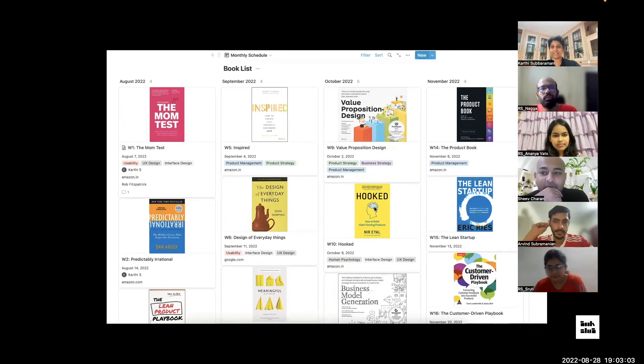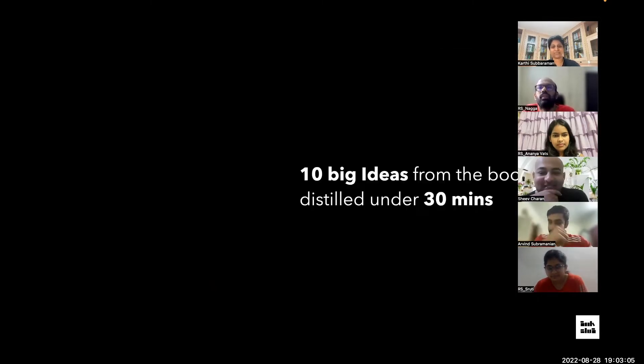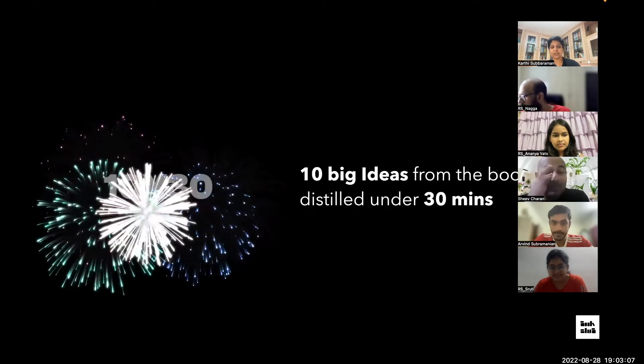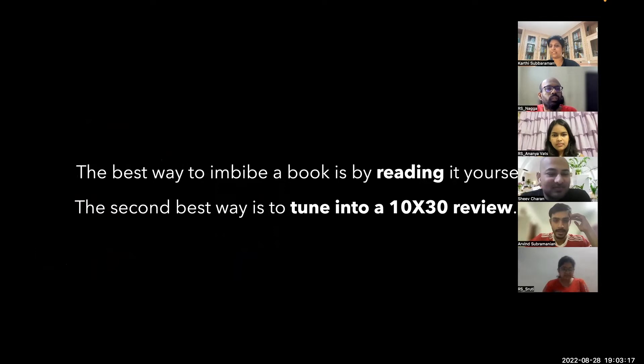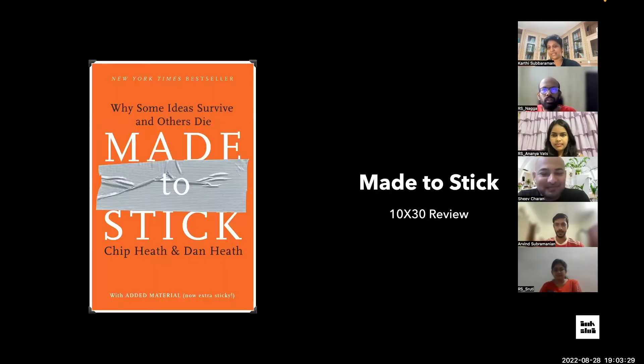Here is our homegrown technique called 10 by 30 — 10 big ideas from the book distilled under 30 minutes by our special reviewers. The best way to absorb a book is by reading it yourself; the second best is to tune into our 10 by 30 review. So today we'll do a 10 by 30 review for 'Made to Stick.'